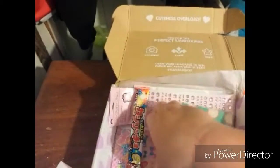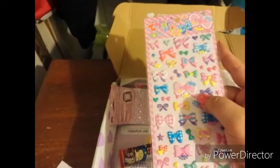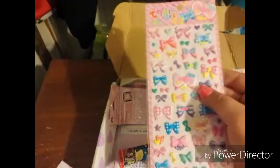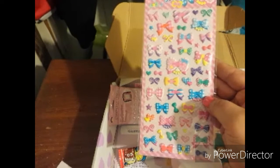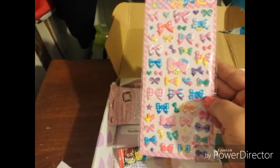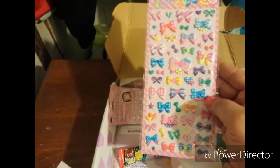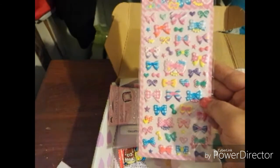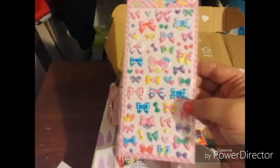Next we have hearts and bows stickers — puffy stickers, so cool! These ribbon and cherry puffy stickers are pastel-colored and so puffy and cute. Decorate your calendars, cards, and notebooks with polka dot cherries and striped hearts to make them super adorable. Cuteness guaranteed! I love them, so cute.